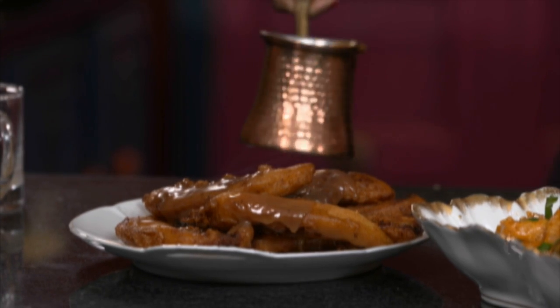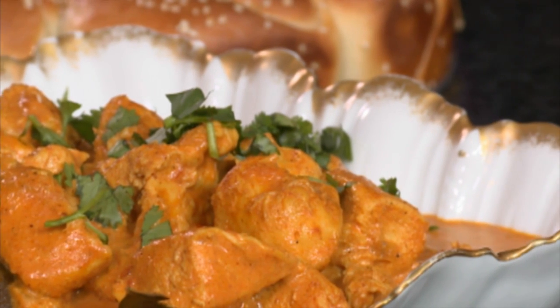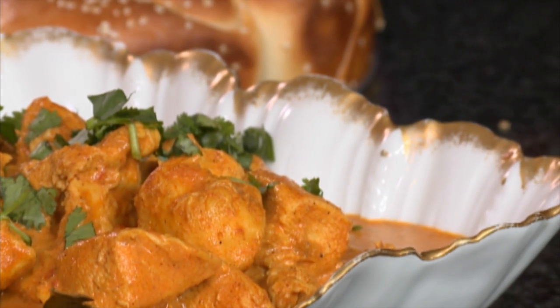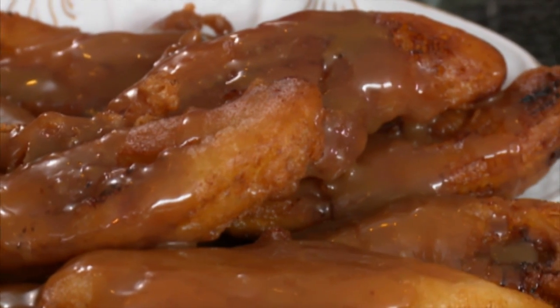These are some of my Sri Lankan inspired recipes. What started with a travel disaster ended with a food adventure. I learned to make a delicious Sri Lankan style chicken curry with coconut, lime, and curry leaves and Indian spices, coconut bread, and for dessert banana fritters with a coconut caramel sauce. There's so much more to Sri Lankan food than just curry and rice — I hope you give these recipes a try!